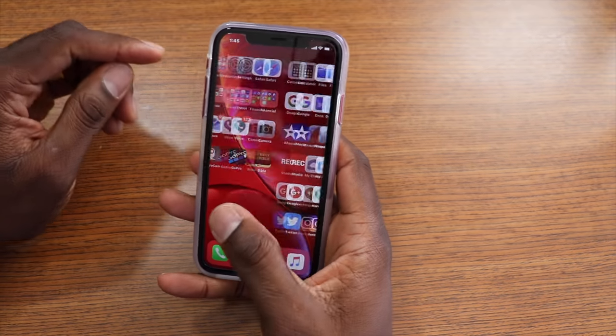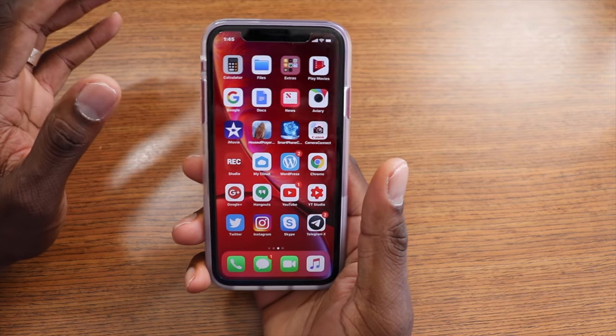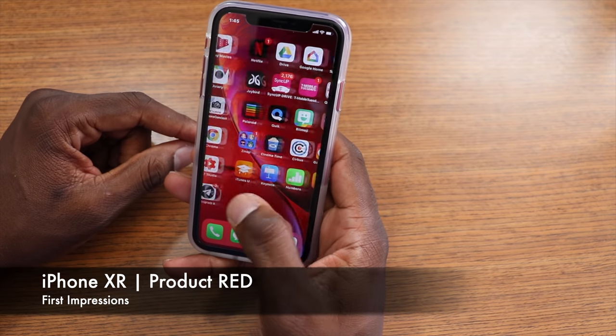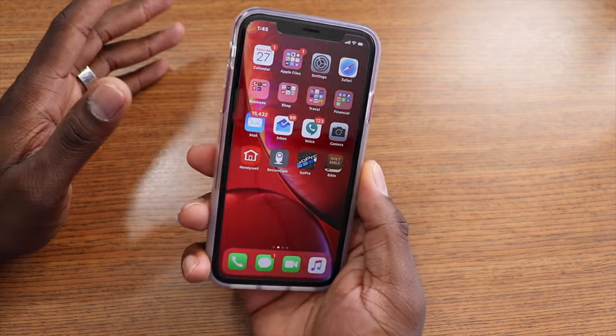All right guys, welcome back to another video — Shaman J. By the time you watch this, I've had this phone for at least 24 to 36 hours, but I wanted to go ahead and get you an updated video on this thing and let you know how I feel about the Product RED iPhone XR.